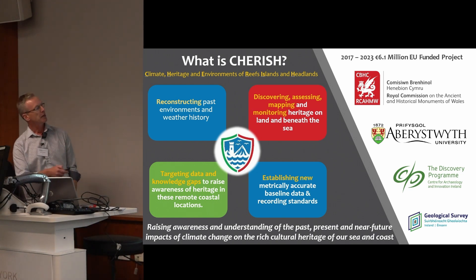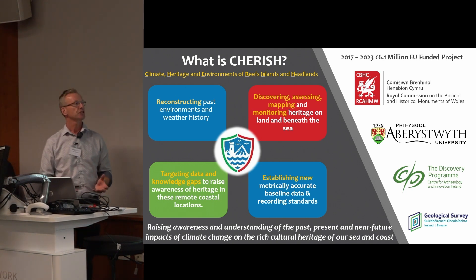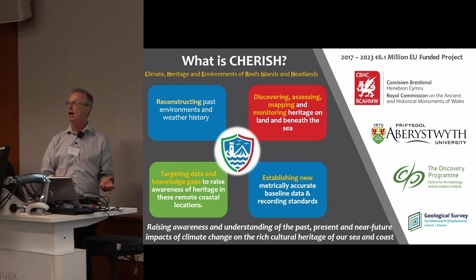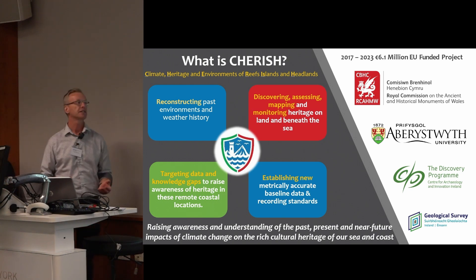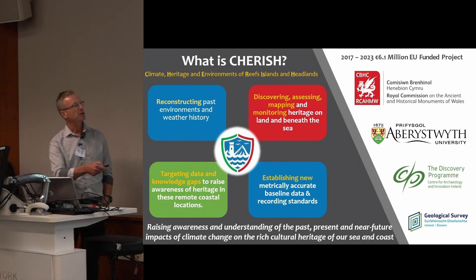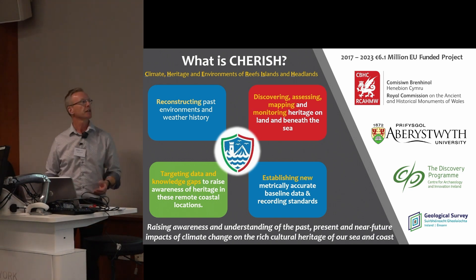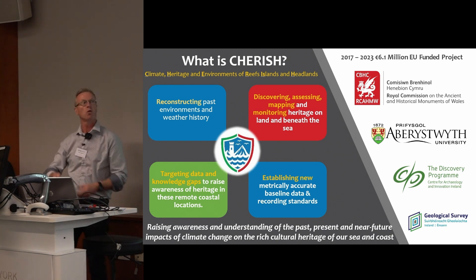Among these really important target objectives was to target data and knowledge gaps. We were working away from urban areas where climate change priorities are high — those rural parts of the coast where we have very little geomatic data, often no LiDAR data, no 3D data. So we're trying to get out to these remote coastal locations to establish new metrically accurate baseline data through a range of different techniques.